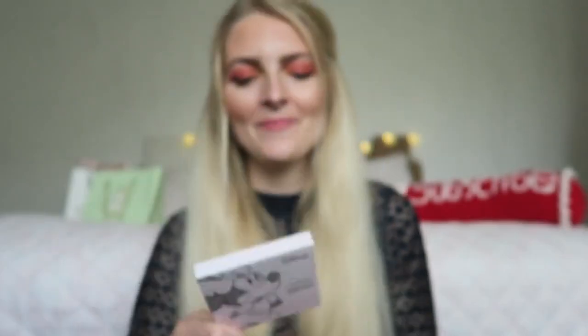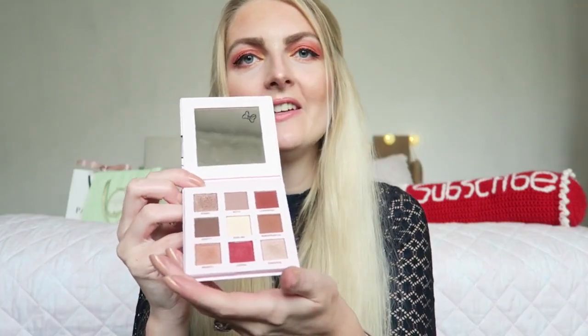Then I have a Disney palette from Catrice — it has Minnie Mouse on it, how adorable! It also has a nice mirror. It's a really pretty palette with a lot of burgundy shades; you've got five mattes and four shimmers, which is a nice change. Some of the colors were really great and others were a little less pigmented — you can see my review video for details. But overall I think it's a really nice palette.